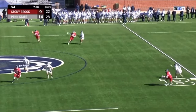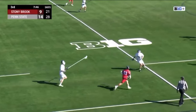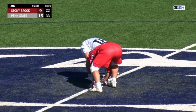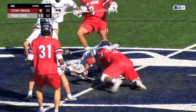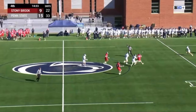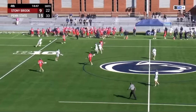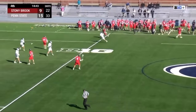Penn State's really going to have to start figuring some stuff out on the face-off dot — I still do not think they have won one yet in this contest. Even with their struggles at the face-off dot this second half, you look at the possession, you look at the chances, you look at the opportunities — it just screams Penn State right now. Stony Brook is still right within this game, but they're going to need a lot to go their way to take down the Nittany Lions.